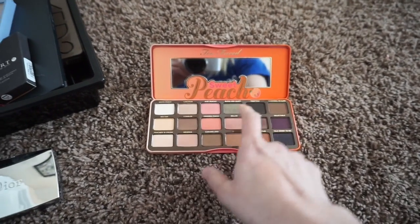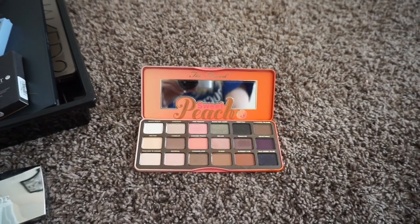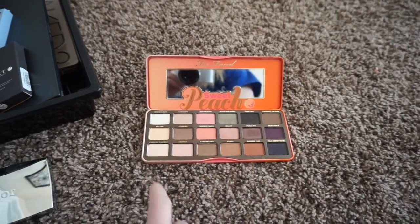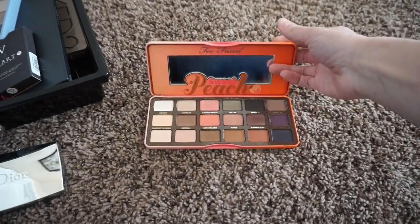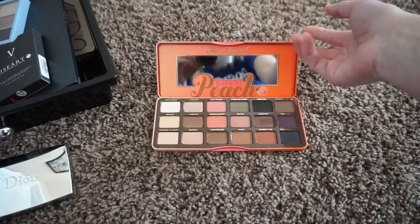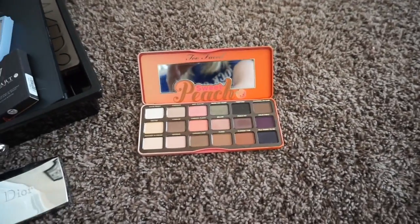I really like Peach Pit. I could do without Bless Her Heart. I like the idea of it being in there, but Nectar is a little too yellow for me. Overall I love this palette — it's definitely one of my favorites and the same quality as the rest of my Too Faced shadows. I'm going to be keeping this palette for sure.